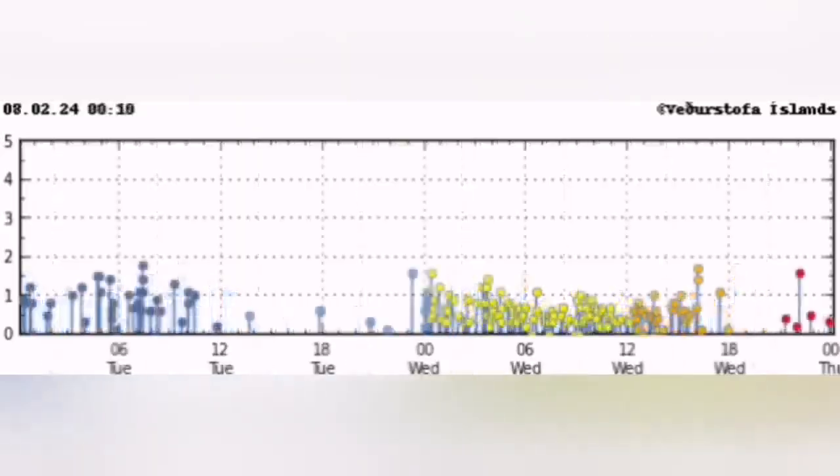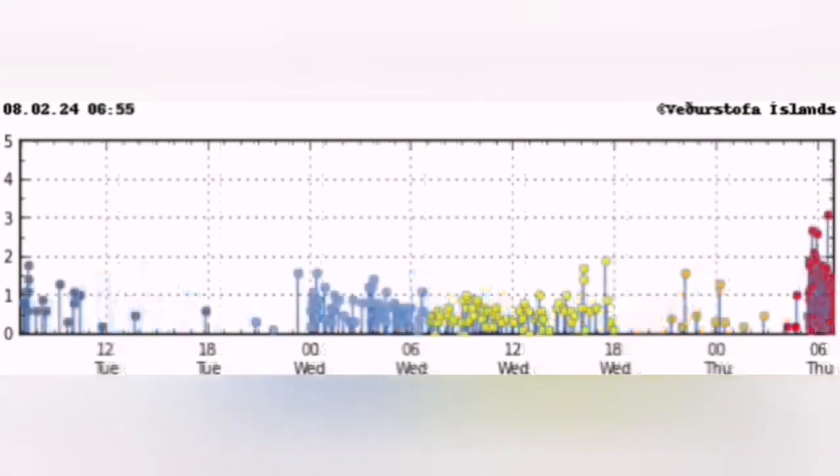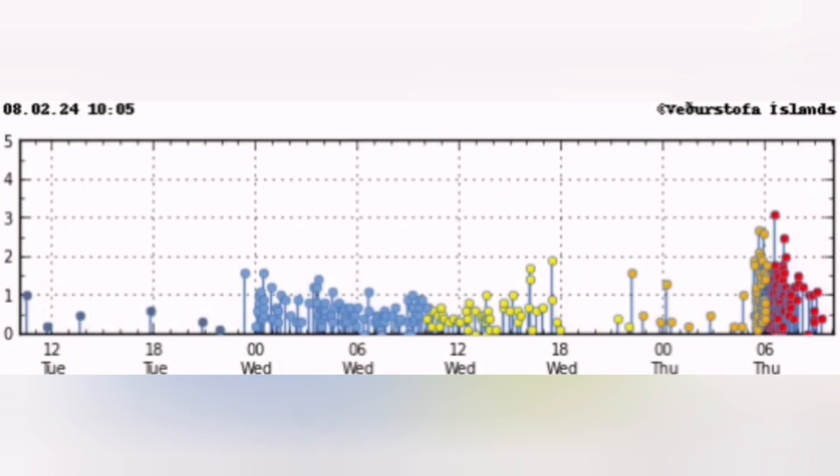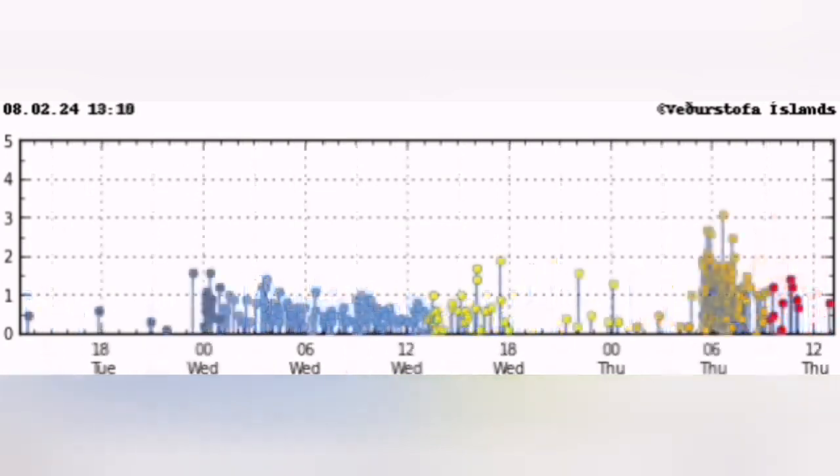Before that, you see just waves of earthquakes appearing on the chart, then a huge cluster — and they're intense, very close, up to magnitude 3 on the Richter scale.